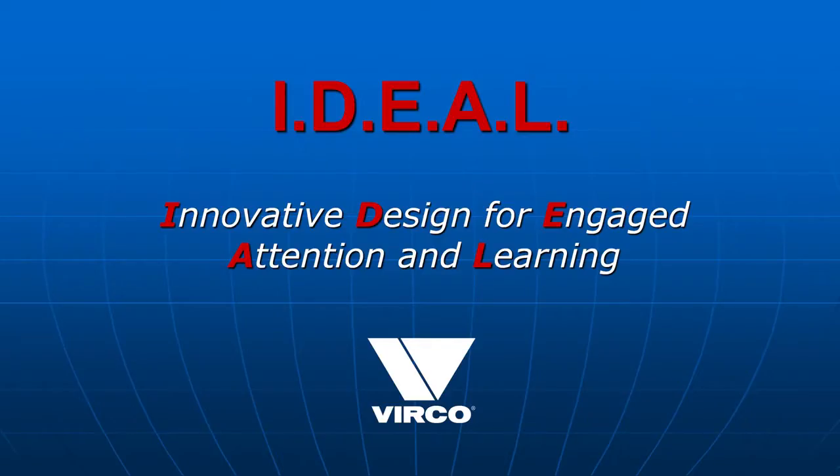Hello everyone and thank you for joining us as we discuss one of the more interesting subjects in the educational arena today. My name is Randy Smith and I will be your host today as we cover some of the major components of what we are calling IDEAL, which stands for Innovative Design for Engaged Attention and Learning.